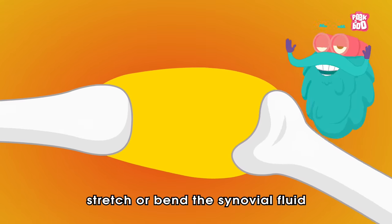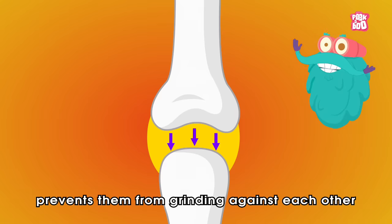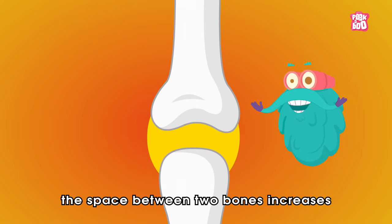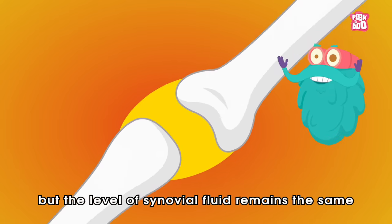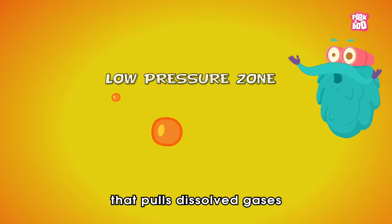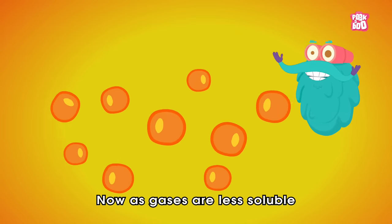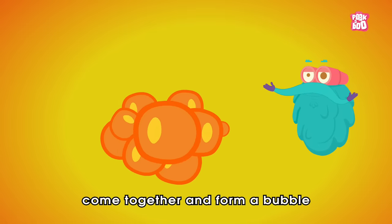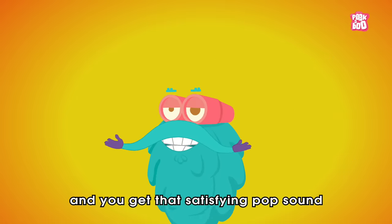When bones move, stretch, or bend, the synovial fluid prevents them from grinding against each other. During this process, the space between two bones increases, but the level of synovial fluid remains the same. This creates a low pressure zone that pulls dissolved gases out of the synovial liquid. As gases are less soluble at low pressure, these gases come together and form a bubble — and you get that satisfying pop sound.